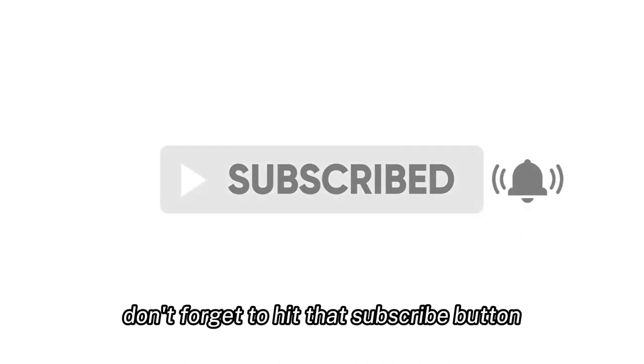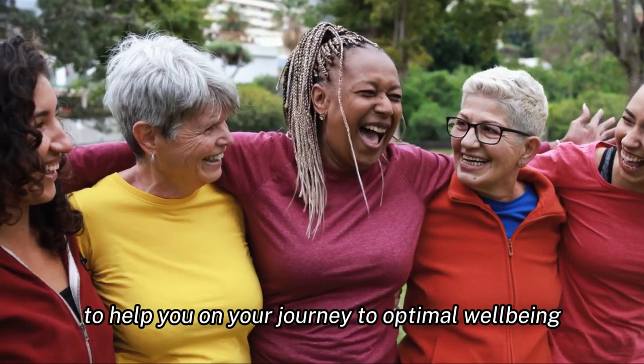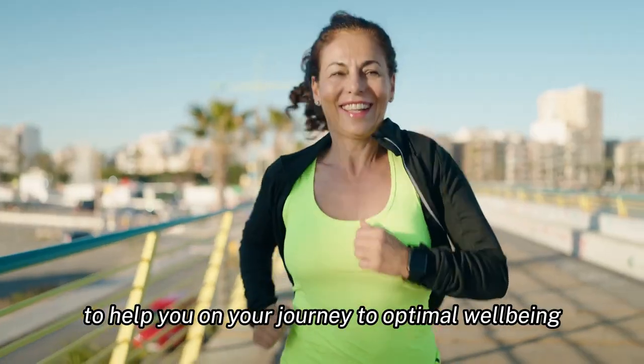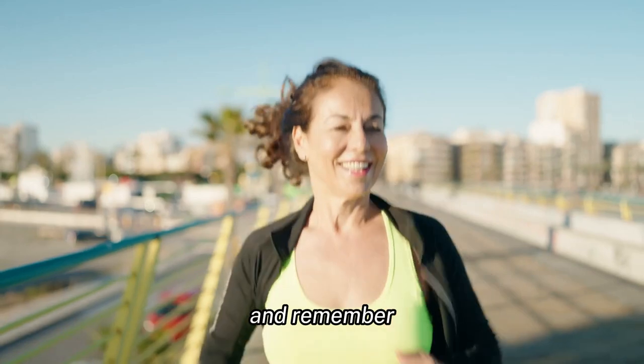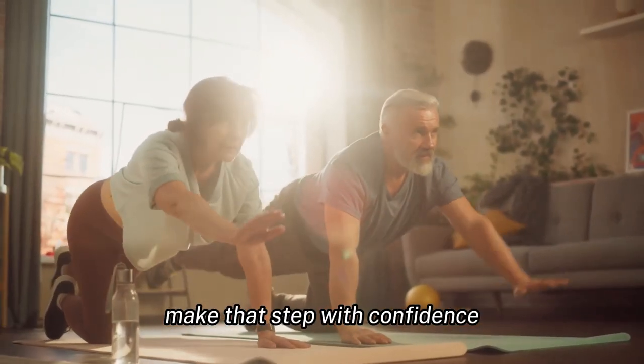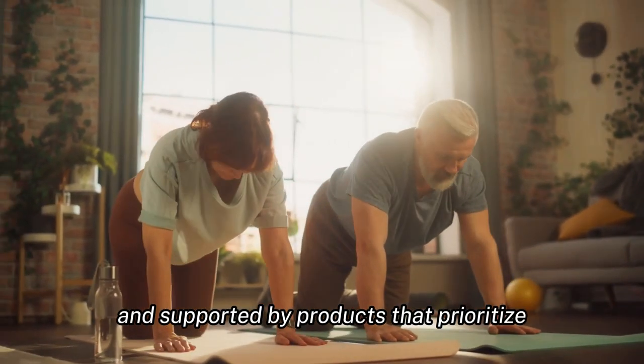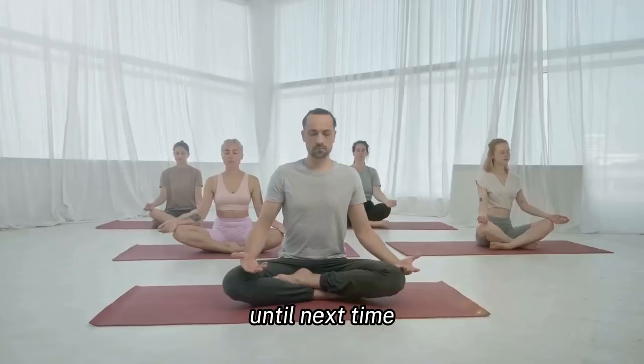If you found this video useful, don't forget to hit that subscribe button. We bring you interesting health videos every day to help you on your journey to optimal well-being. Thank you for watching, and remember: a journey to better health begins with a single step — make that step with confidence, armed with knowledge and supported by products that prioritize your well-being. Until next time, stay healthy.